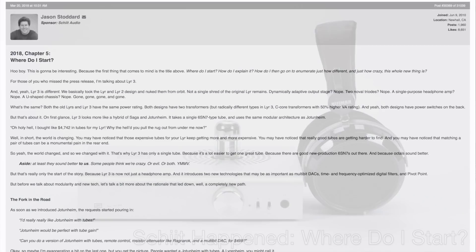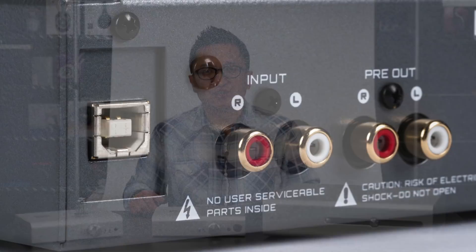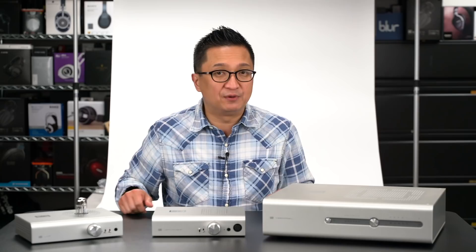The Lyr 3 is not based on the Lyr 2's design — it's a completely new amp with two new technologies called Coherence and Continuity. You can read about these technologies in Jason Stoddard's Schiit Happens discussion thread on Head-Fi. The Lyr 3 now supports the same modules as the Jotunheim, so you can outfit it with a Schiit Audio DAC module or a Phono Stage module. This Lyr 3 is kitted with Schiit's new Multibit DAC module. I am a tube amp enthusiast, and this latest tube hybrid from Schiit Audio is very, very impressive. At the same time, Schiit Audio also introduced the Jotunheim Multibit.